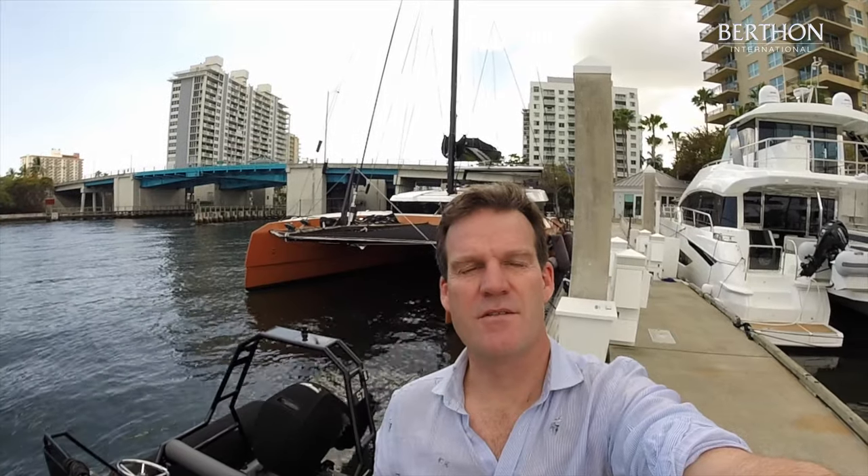Hello, I'm Ben Cooper and I'm here in sunny Fort Lauderdale to look at the MC60 2020 built catamaran Byzantine.